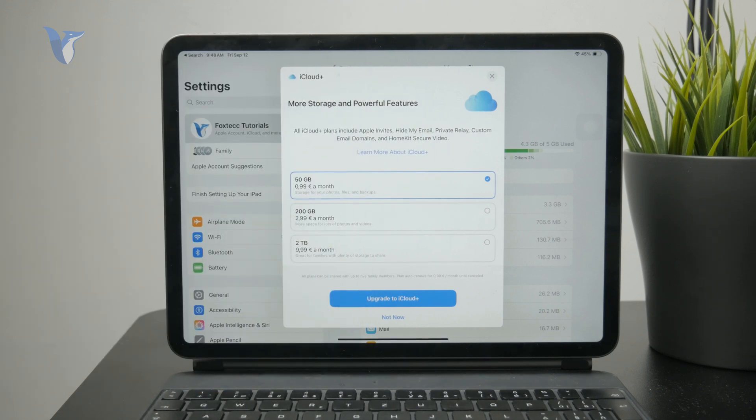It's going to work fine for backups, photos, files, whatever. So this is how you can buy it.